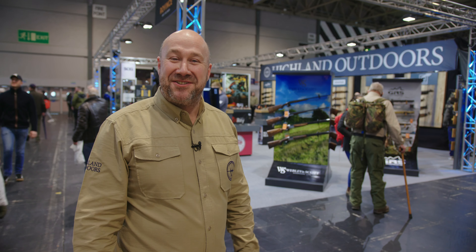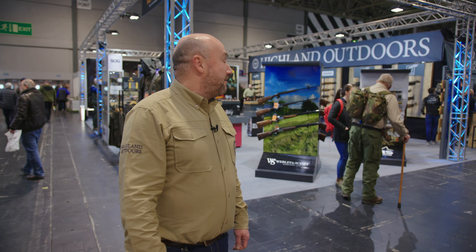Thanks for watching, and I hope you've learned something about Highland Outdoors and what we can present. We're really proud to be supporting the UK industry and we hope for your continued support.